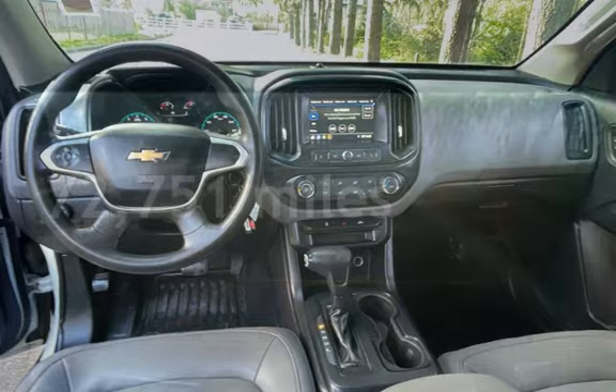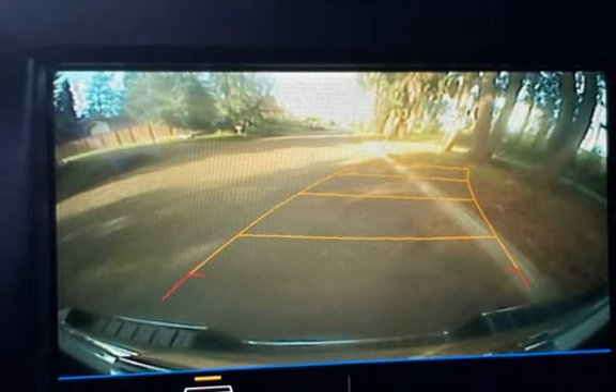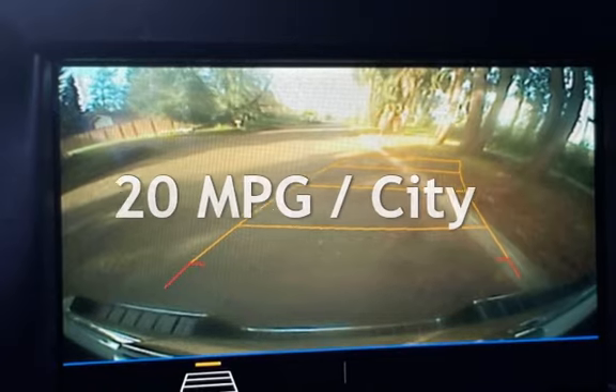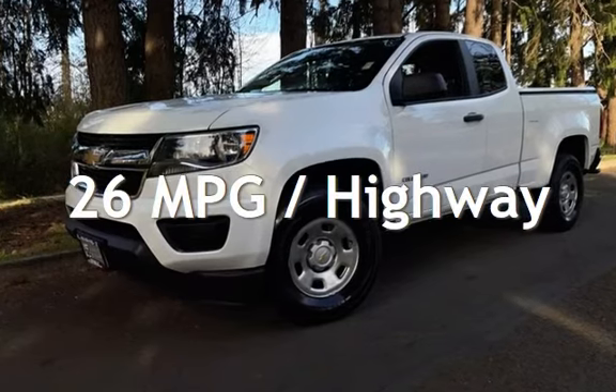This Chevrolet has less than 73,000 miles on the odometer. Estimated fuel economy for this vehicle is 20 miles per gallon in the city, and 26 miles per gallon on the highway.